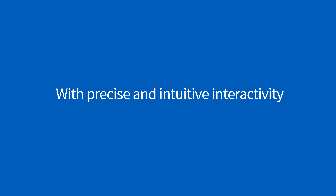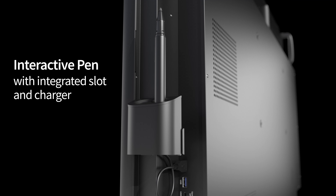And when it's time to share, you'll love the precise and fluid writing experience.